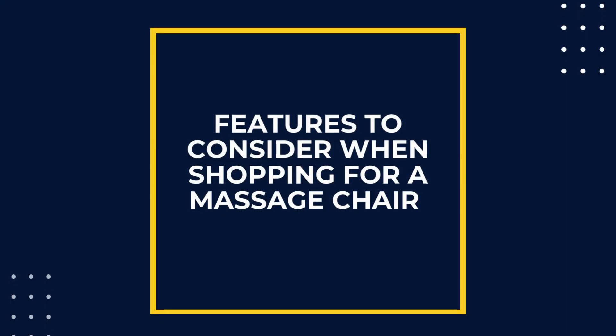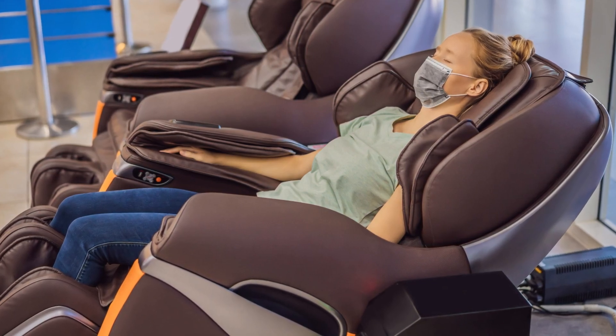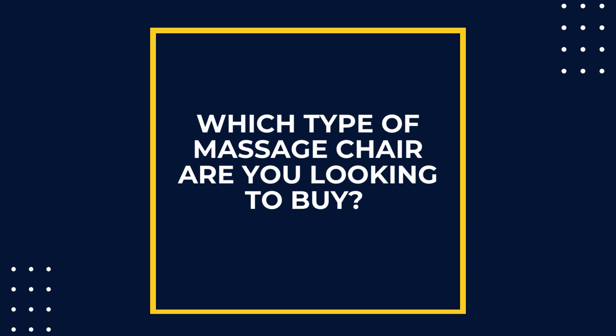Here are all the main things you need to consider when purchasing the best massage chair. The first feature to consider is type — which type of massage chair are you looking to buy? There are a few unique differences between the types.